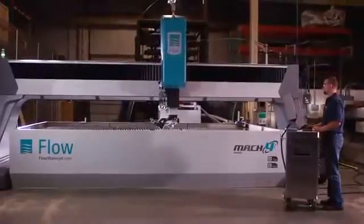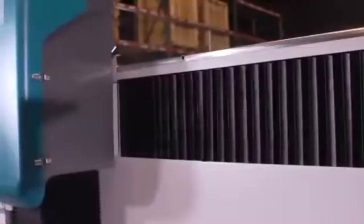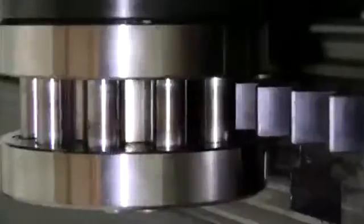Waterjet performance and cut part quality rely heavily on the motion system of your Waterjet. Get the best ride with the Mach 4, featuring the Nexen RPS system, only from Flow.